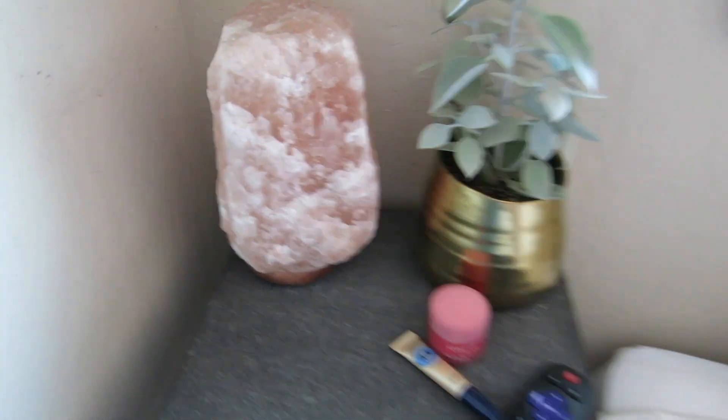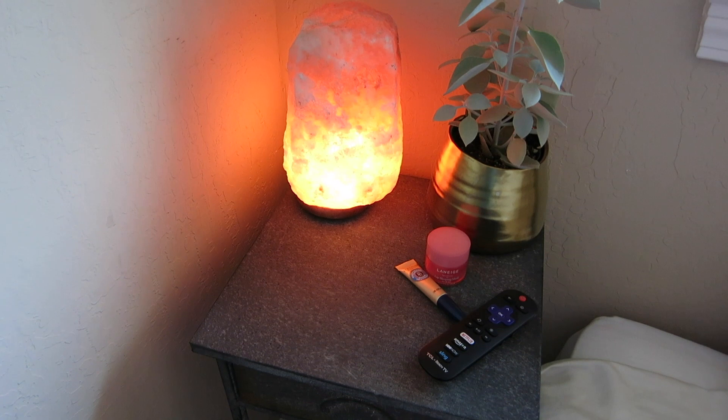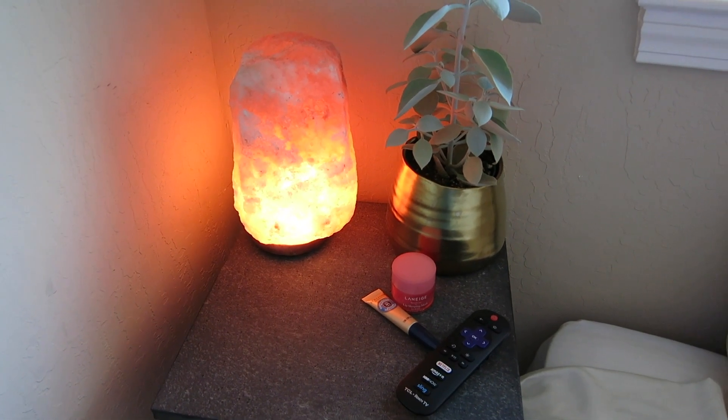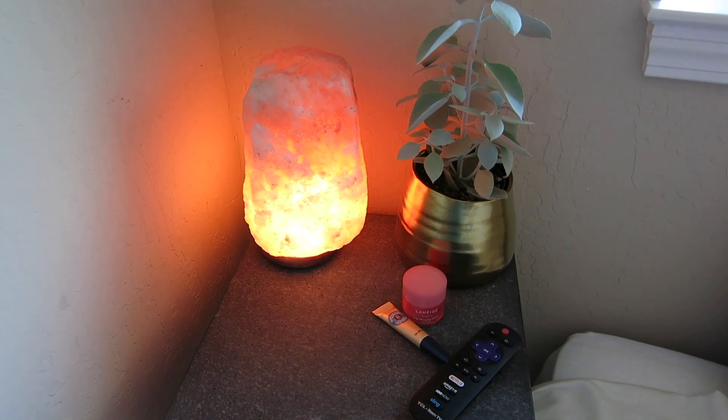The other thing I do in the evenings is turn on the salt lamps. It just really sets the mood on my nightstand. As it gets darker this will make the whole room glow and it's just so relaxing in the evenings.